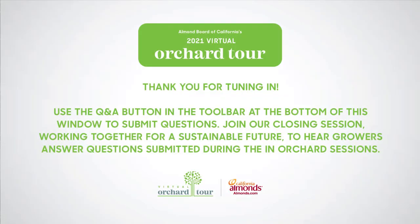Thank you for joining us in the orchard today. We hope you enjoyed learning about our growers' modern approaches to water. Next up is Filmed in the Orchard, utilizing technology for farming efficiencies. Throughout these sessions, don't forget to submit your questions for the live Q&A on Wednesday.